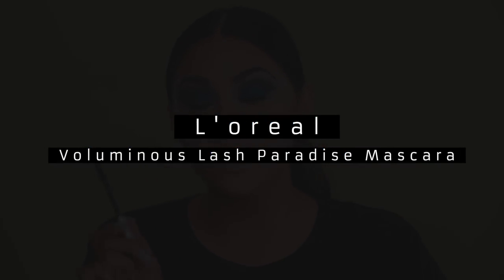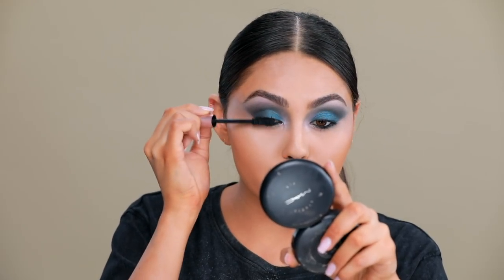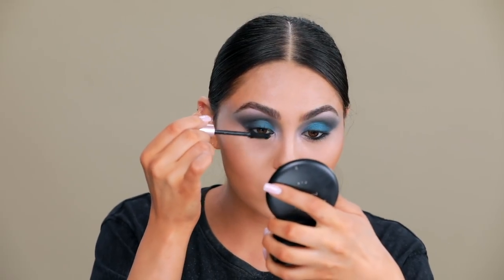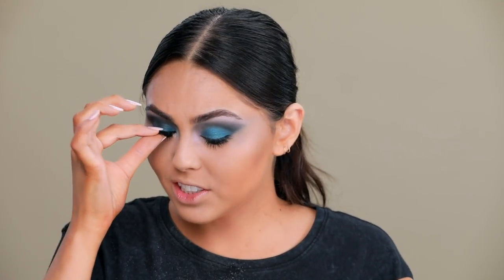My favorite mascara is the L'Oréal Lash Voluminous — it's so good, you guys. People are saying it's like a dupe for Too Faced Better Than Sex; I honestly think it's better than Too Faced Better Than Sex and it's like a quarter of the price. For lashes, I'm going to be using these from Ardell, the 207 Blacks. These are one of the longer styles — I do recommend using a longer pair whenever you're winging your shadows out like this, because it makes the look a lot more complete.